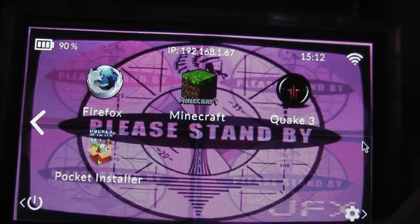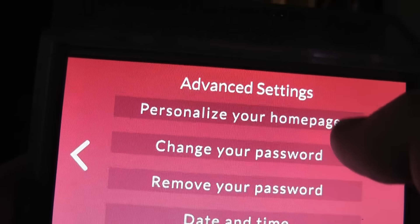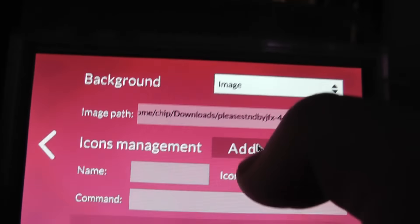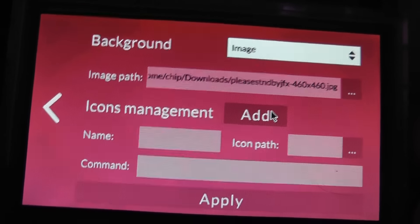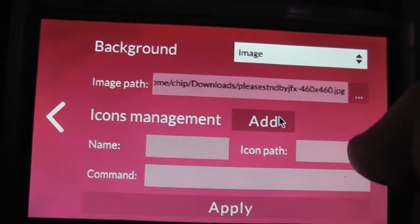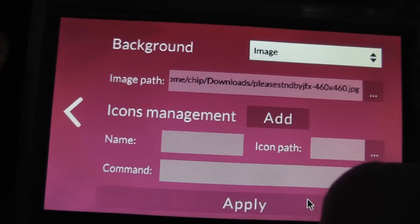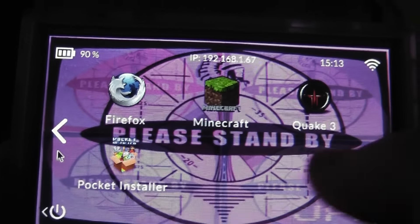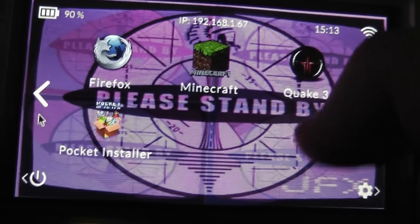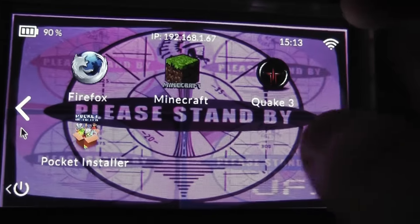We'll go over adding via the installer in tomorrow's video — let me know in the comments if you want to see that. As far as adding icons goes, it's pretty much tapping the settings button, going to advanced settings, and personalising your home page. This top bit is the image path — this is your home page image, which is where I have the 'Please Stand By' logo. To add an icon, you put in the command — so for example if you're using Doom, the command would be PRBoom. Then you put the name 'Doom', and the icon path opens up so you can find your pictures. Most of mine were downloaded through the Pocket CHIP itself, so they're in downloads — and it's as simple as that. Once you've added it, it appears on the screen. What you want to look for are images with transparent backgrounds, because some have white backgrounds and give a really ugly look. If you get ones with transparent backgrounds off Google, they look great because they don't have a hard boundary.